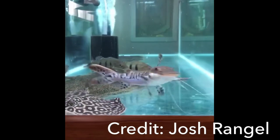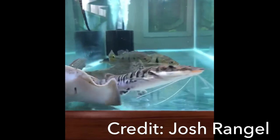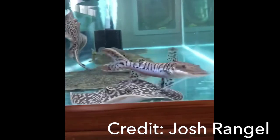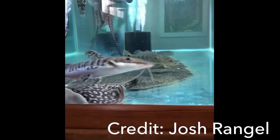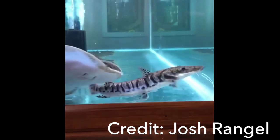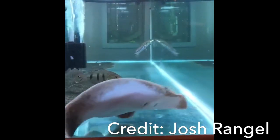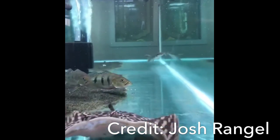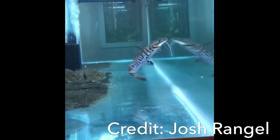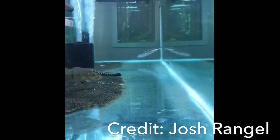The tiger shovelnose is a very opportunistic feeder. Like other South American catfish, they are on the search for meaty and protein-rich foods. They are commonly found hunting at night in a nocturnal style. If you find that your tiger shovelnose catfish isn't getting food because the other fish are eating it, it may be helpful to feed it when the lights go off, so it can use its senses to find the food.